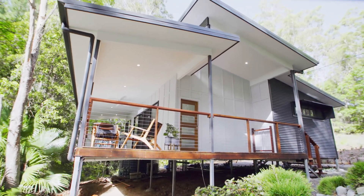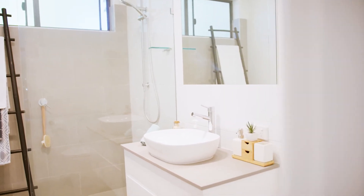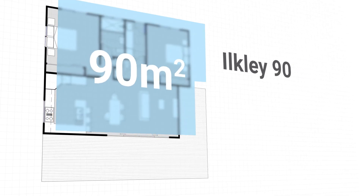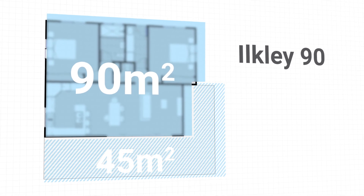Welcome to our Ilkley Rainforest Retreat, our current display granny flat in Ilkley on the Sunshine Coast. Based on our Ilkley 90 design, this design features 90 square metres of internal space and 45 square metres of deck area.